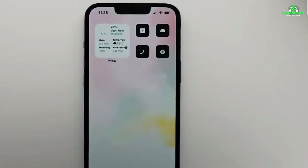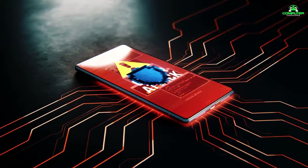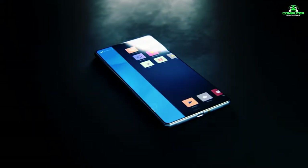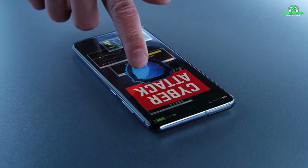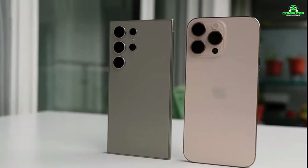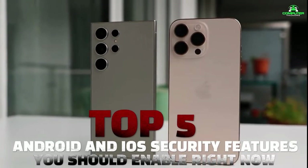Most people know about passwords and basic security, but did you know there are advanced settings that could double your protection with just a few clicks? By the end of this video, you'll be able to confidently secure your phone against common threats that most users aren't even aware of. Your smartphone is more than just a communication tool — it's a digital vault of your most sensitive data. With the rising number of cyber attacks and identity theft, it's crucial to stay one step ahead. Here are the top five Android and iOS security features you should enable right now.